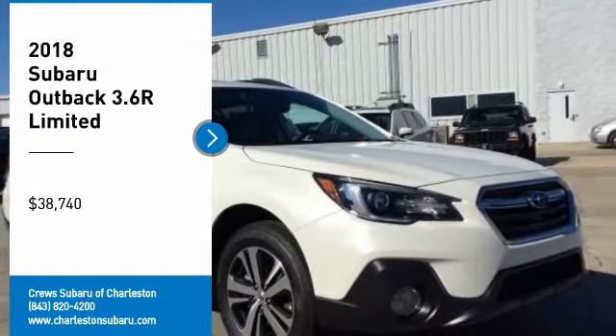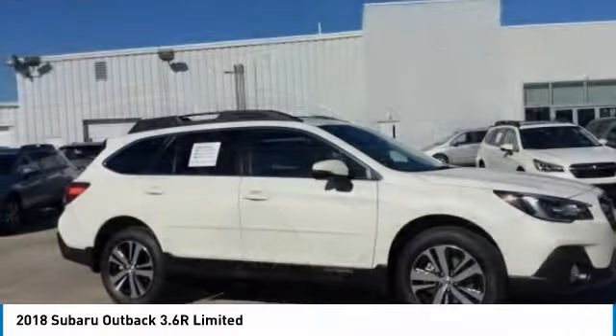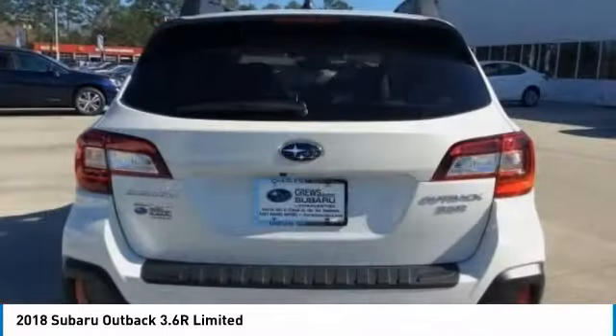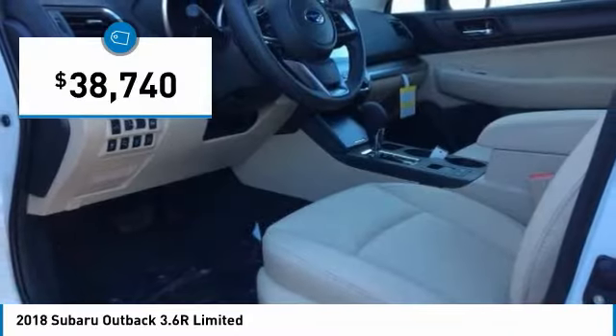Looking for the right vehicle? Check out the 2018 Outback. Take the go-anywhere capability of all-wheel drive and plenty of room for cargo and companions, and you've got the Subaru Outback. Let the adventure begin, and it's priced below $40,000.